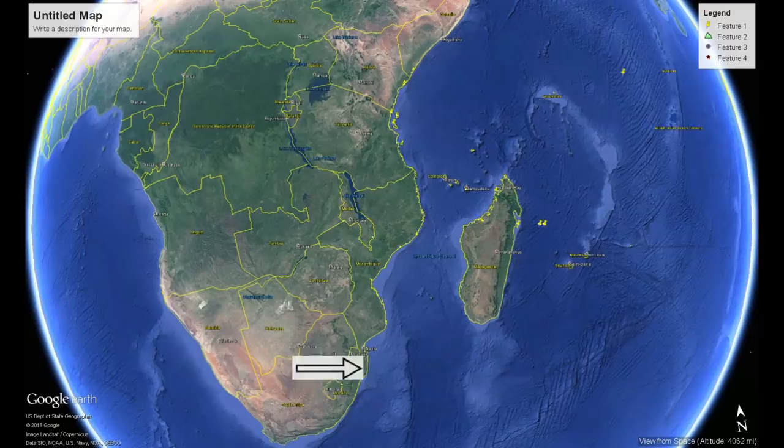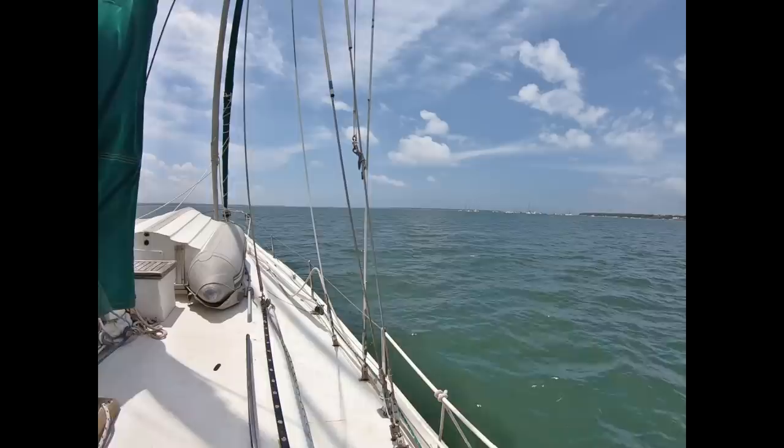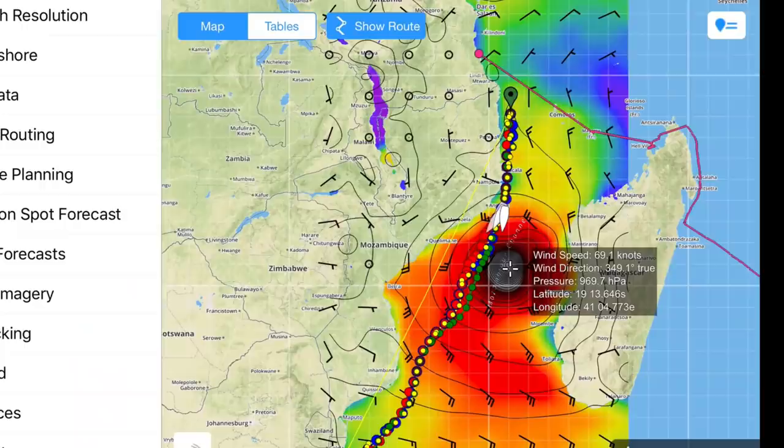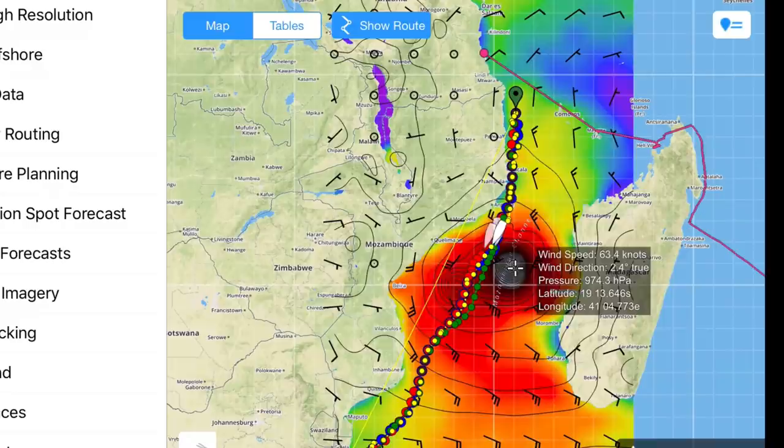We thought we were going to spend a week or two in Dar es Salaam casually putting on supplies and preparing for the trip south, but suddenly our plans have changed. This incredible storm with over 70 knots of wind right at the choke point between Madagascar and the coast of Africa is wreaking havoc along those coasts. But we are going to jump out of here today and ride the tail of that tiger as it's giving us north winds to blow us south.